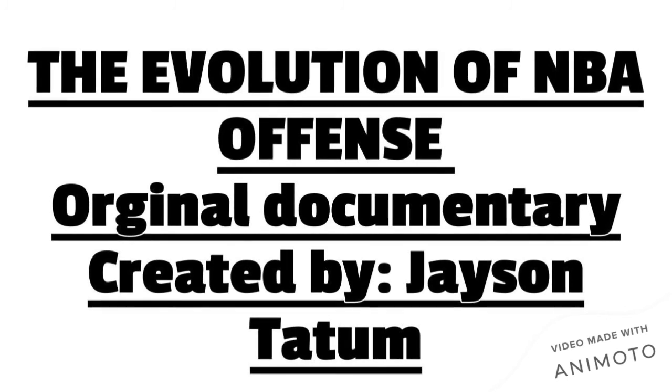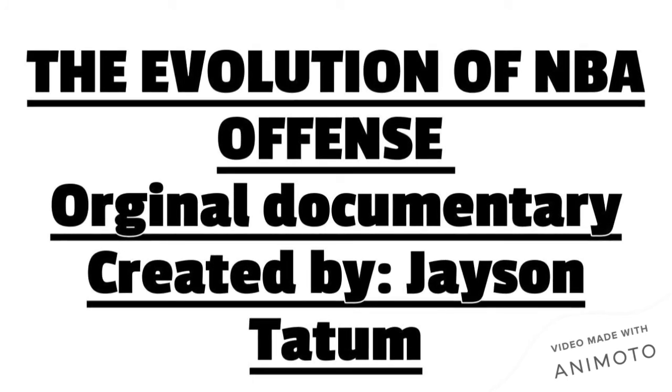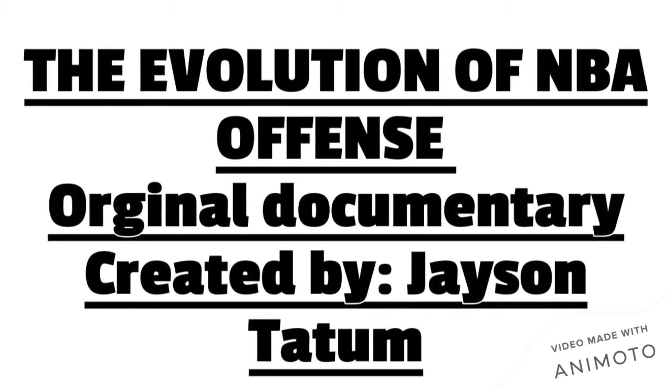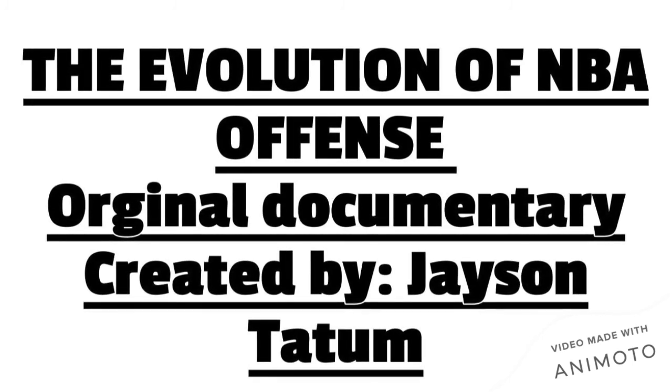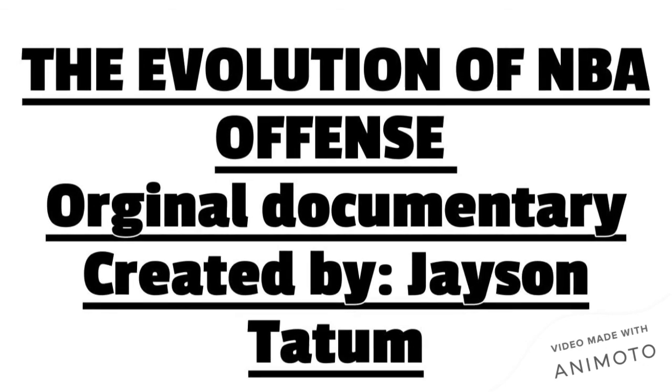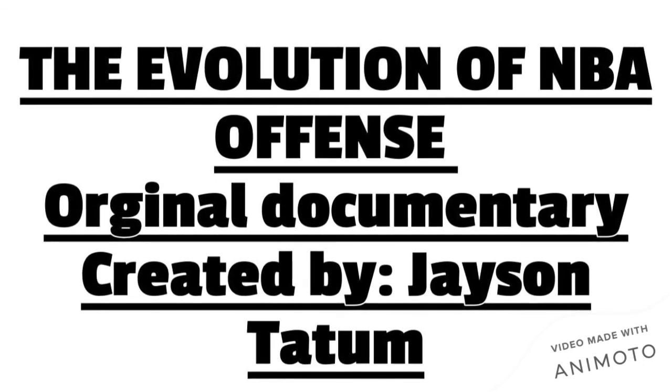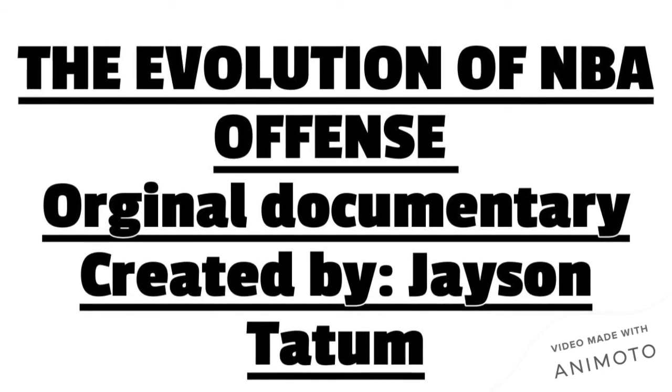So now that we know all that, it's time to close the book on this era. This is probably going to be the shortest part of the documentary, because there's not really much to cover in the 60s and 70s. Tune in to the next part.